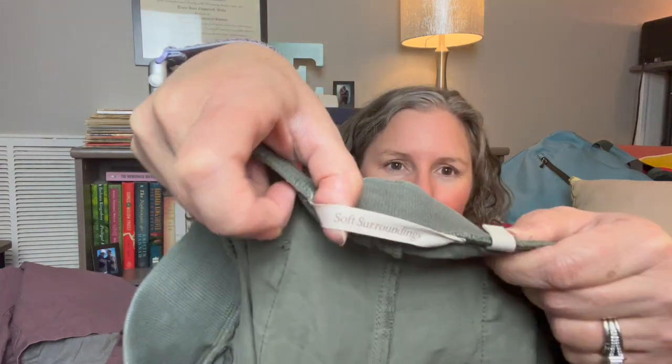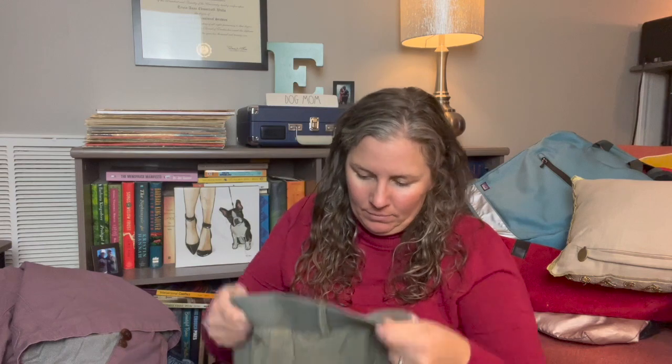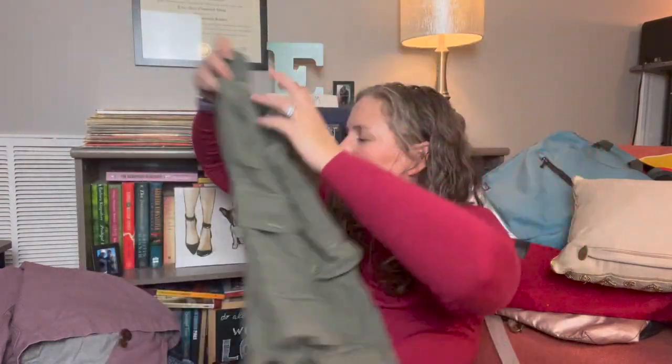This is Soft Surroundings, size large — a cute pair of cargo pull-on shorts. It feels like a Tencel or lyocell blend with rayon and poly. It's a real nice pull-on longer-length pant in a great army OD green color.